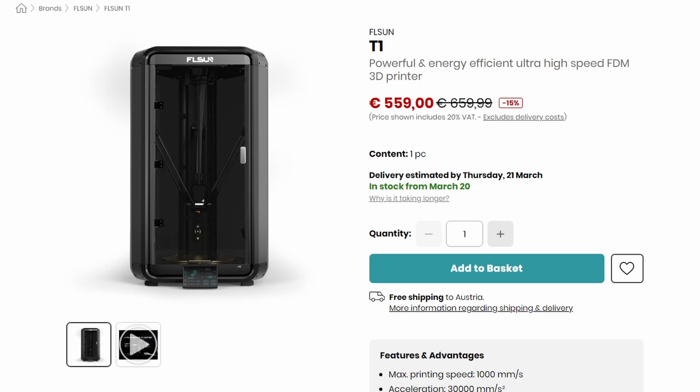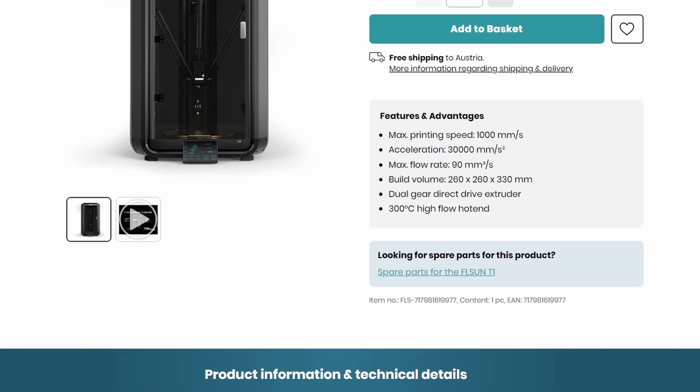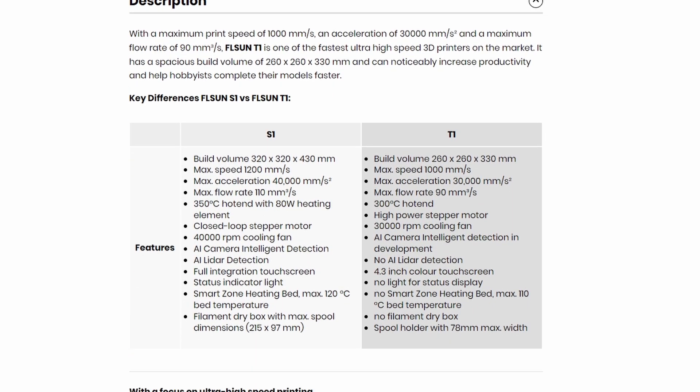We also have the T1, which is kind of like the little brother, with a build volume of 260 by 260 by 330. Max speed of 1,000 — not 1,200, but 1,000 — which is still really impressive. A max acceleration of 30K, max flow rate of 90, 300°C hotend, and similar features as before, although the heated bed only goes up to 110. Like, hobbyists have done these sort of things already, but commercial enterprises have always been a little bit behind.